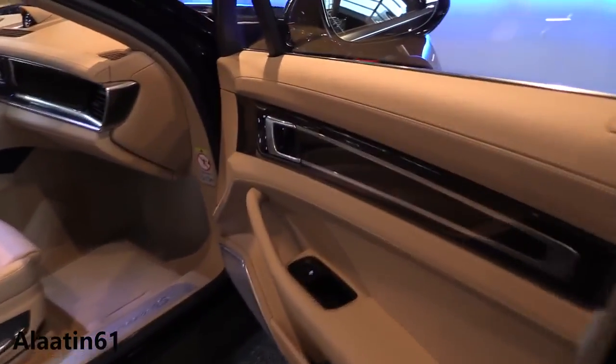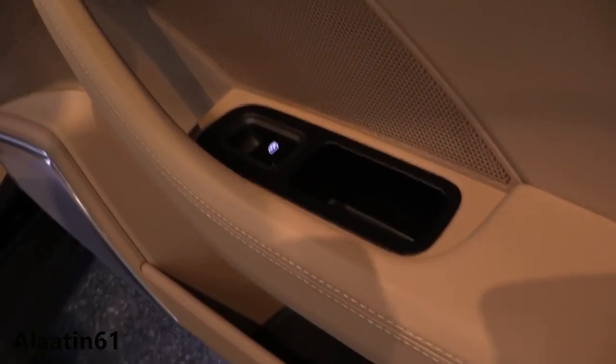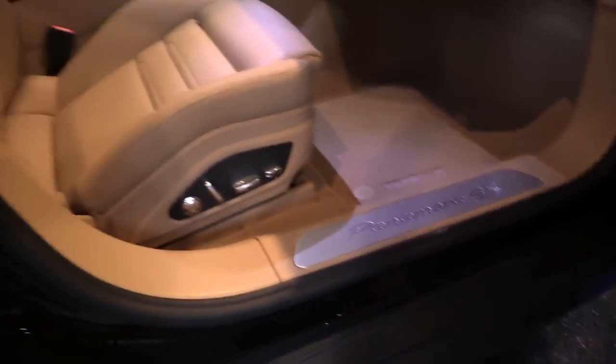You can also buy it with night vision assist — very useful, as it recognizes animals and pedestrians. This one also has lane change assist, lane keeping assist, and adaptive cruise control.